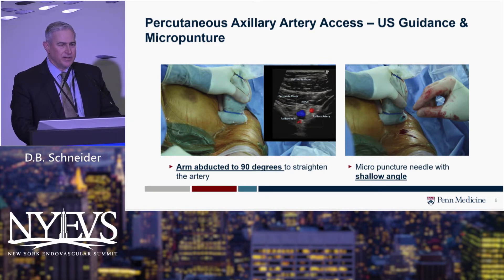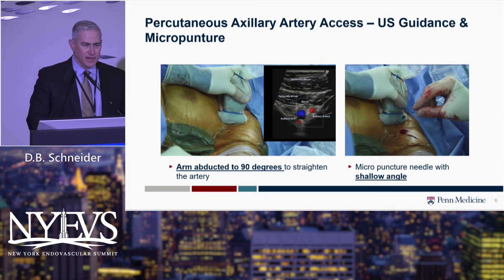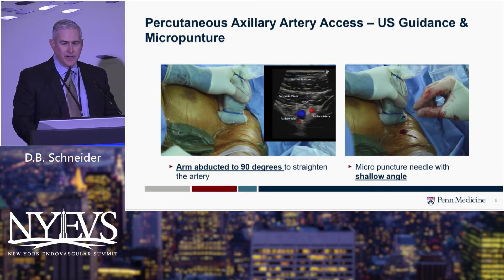Abducting the arm to 90 degrees on an arm board is essential. We use an articulated arm board that, once we gain access, we can fold back in and put the arm at the patient's side, so it's not sticking out for the whole case. This straightens the artery, reduces some of the redundancy, and makes it easier and safer to access.